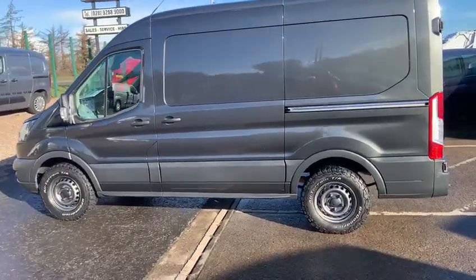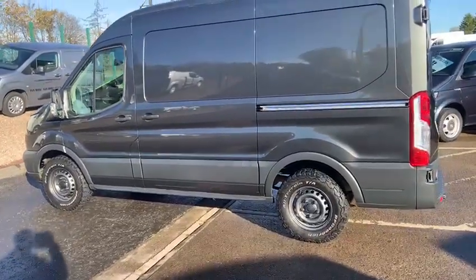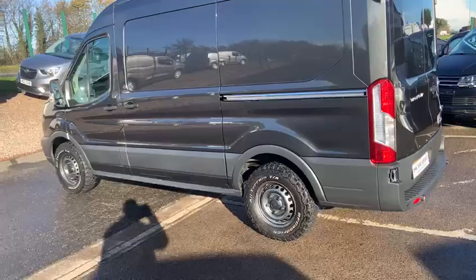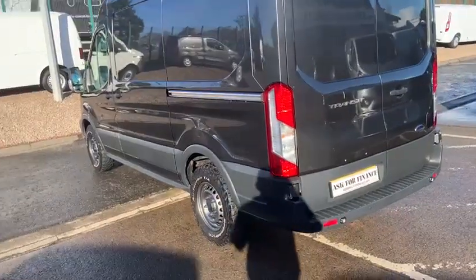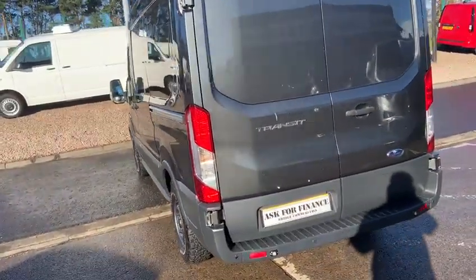In front of me today is a really special van. This is a Transit L2 H2 AWD — all wheel drive, four wheel drive — Ford Transit panel van in sea grey, trend specification. This is almost unobtainable. This van is a 2019, which is her year.